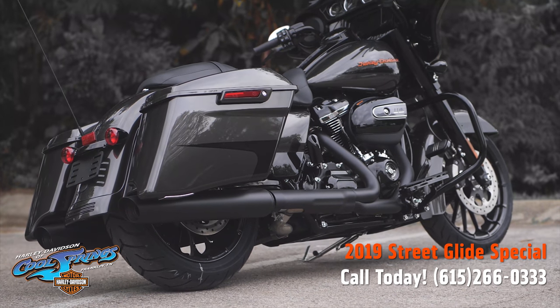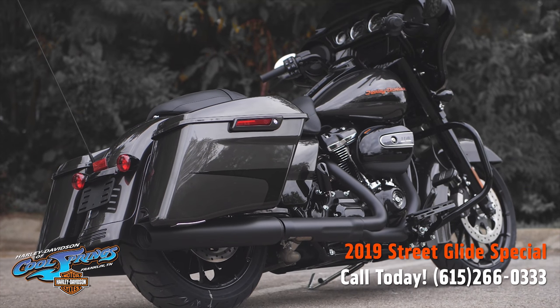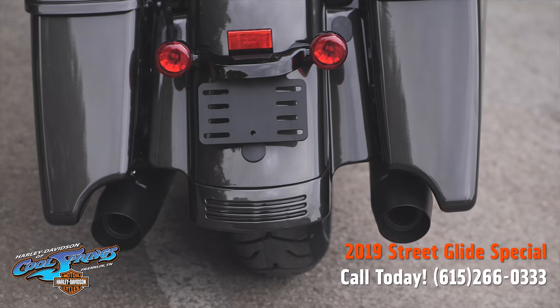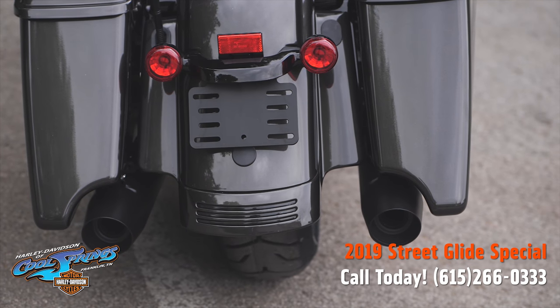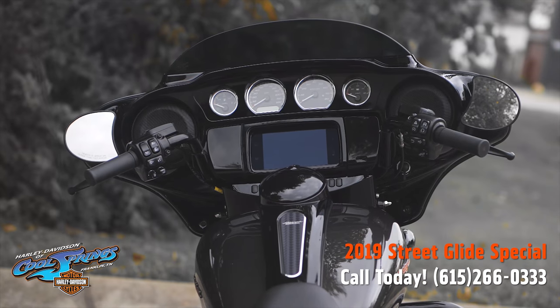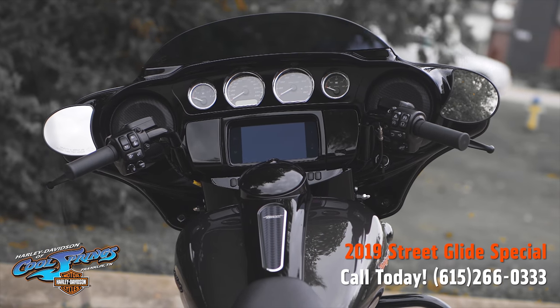It's got Talon wheels — the black wheels that look so good — stretched saddlebags of course, and blacked-out everything: front forks, handlebars, tank console, and exhausts for an aggressive modern look.